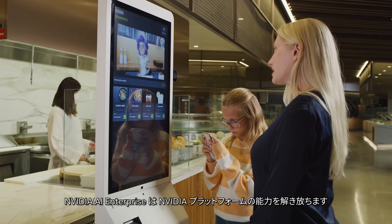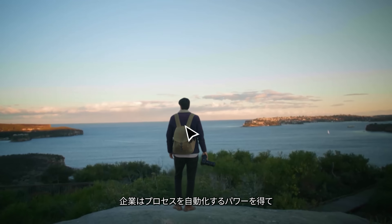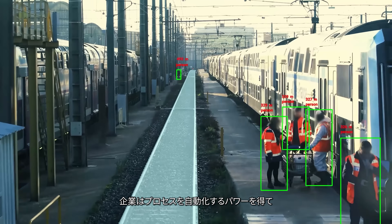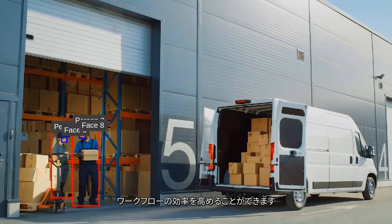NVIDIA AI Enterprise unlocks the capabilities of the NVIDIA platform, giving enterprises the power to automate processes, tap into real-time insights, and enhance workflow efficiency.